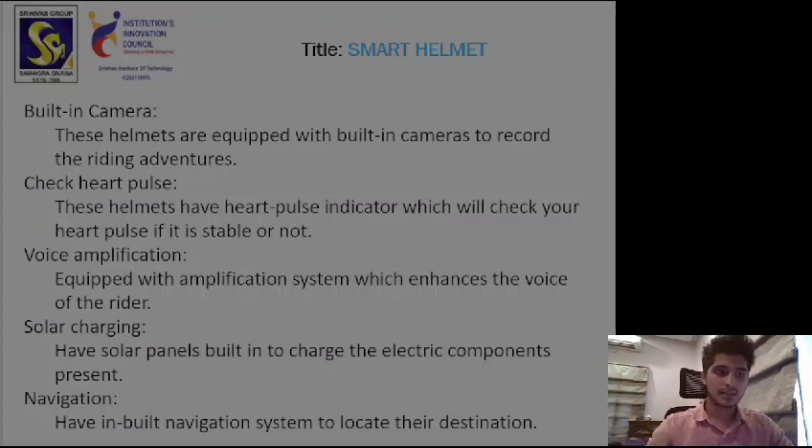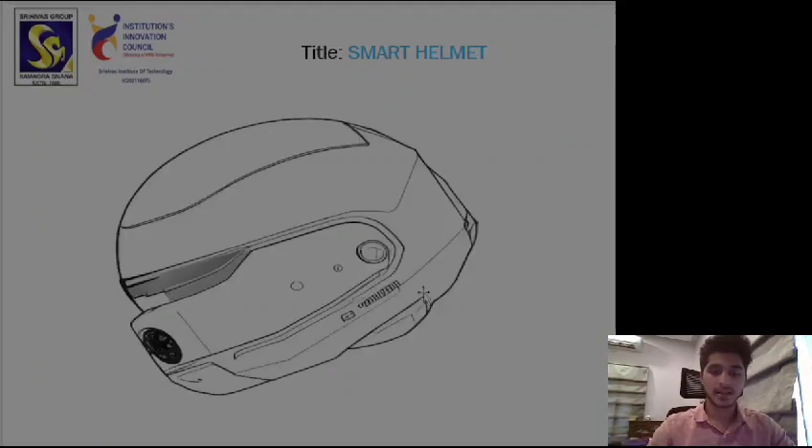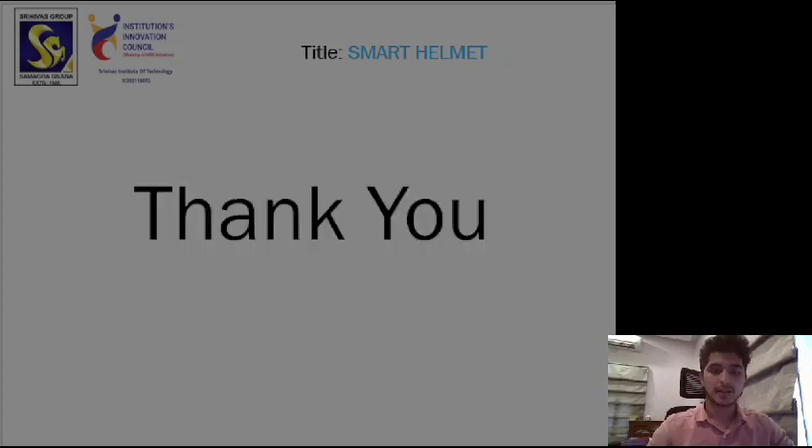Let's see the design of this helmet. This is the design of the smart helmet. With that, I conclude my presentation — thank you and have a nice day.